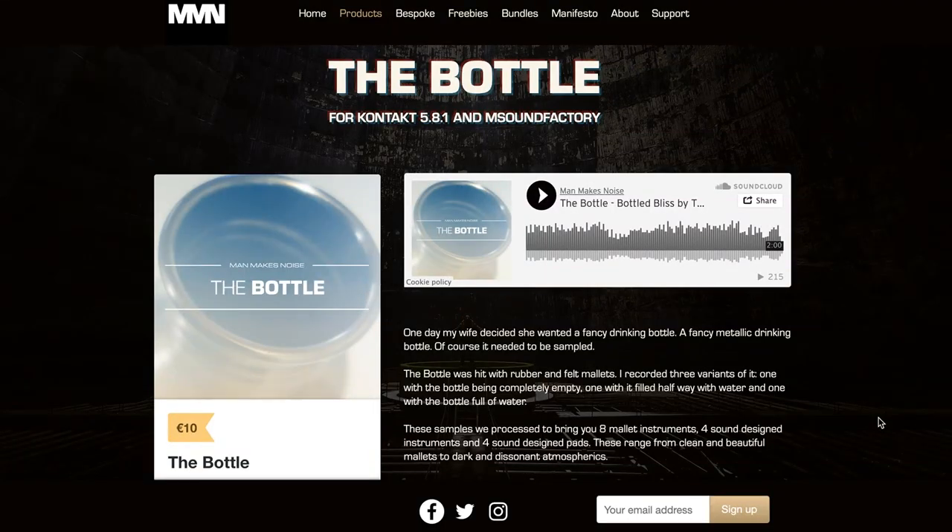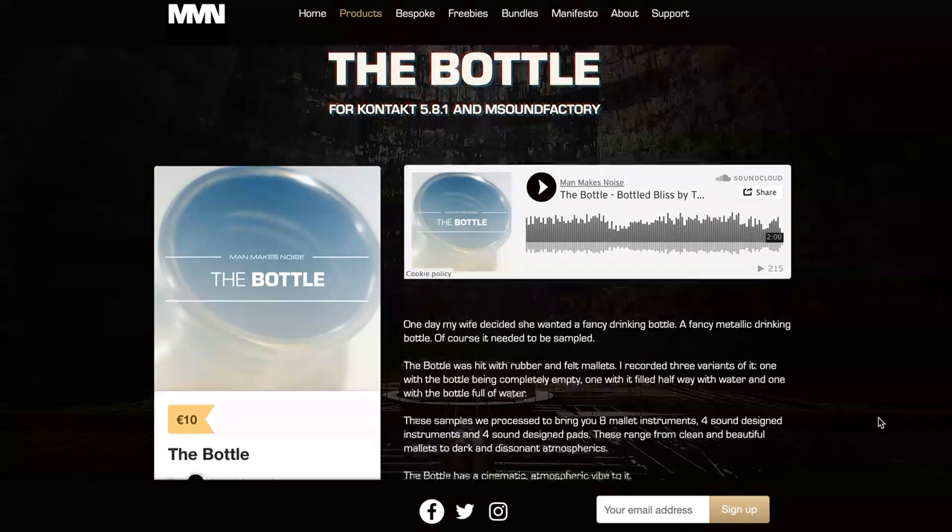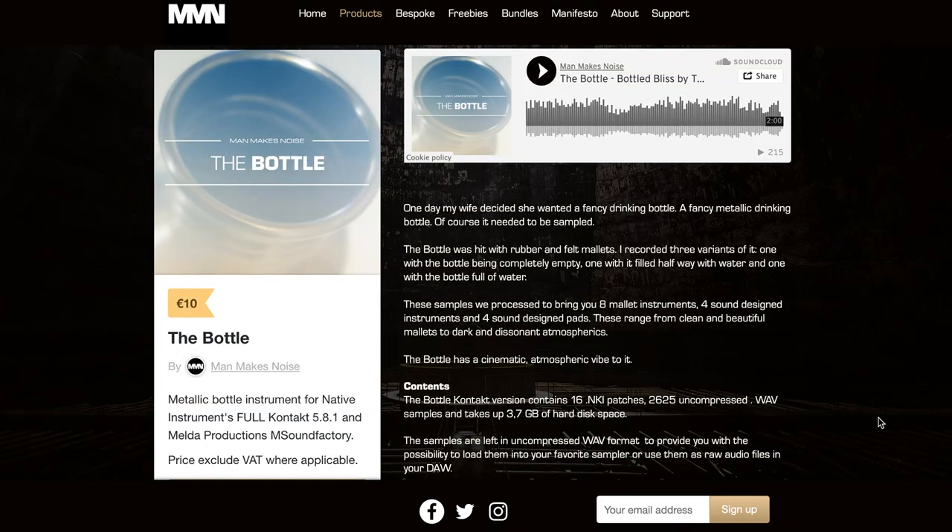Man Makes Noise released The Bottle for Kontakt, available now for $10. This is a sampled bottle hit with different mallets, turned into sound design, mallet instruments, and pads.